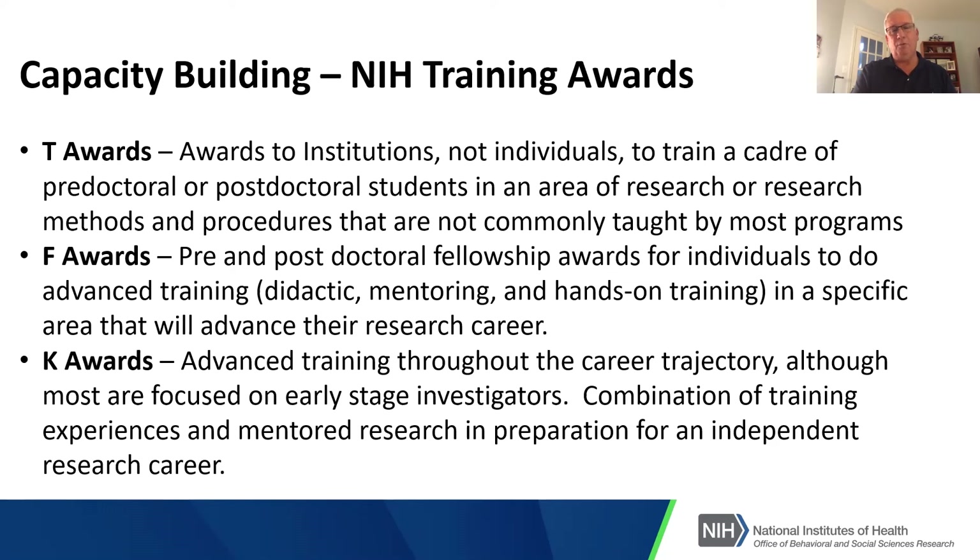There are also F awards, which are pre- and postdoctoral fellowship awards to individuals. One thing to note about F awards: the speed at which NIH works is not always fast enough. You might have been predoctoral when you submitted your F application but postdoctoral by the time it could be funded — which doesn't really disqualify you. It's certainly reasonable to pursue F awards, but just think about the timing issue.